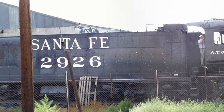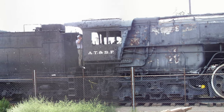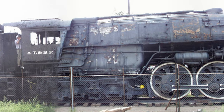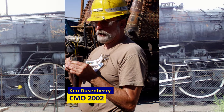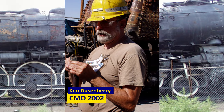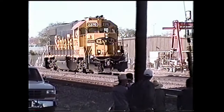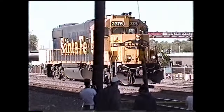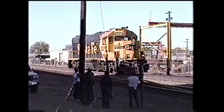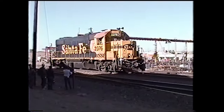Nearly two whole years after the locomotive rolled onto the BNSF spur, the restoration site was finally secured and ready for the engine. Led by the new chief mechanical officer, Ken Duesenberry, 2926 was well lubricated and ready to roll once again. On May 4th of 2002, two BNSF diesels, fittingly still painted in the old yellow and blue Santa Fe livery, rumbled down to the Manal spur.